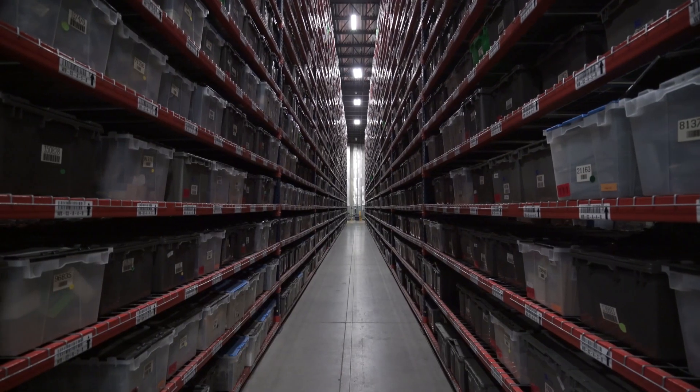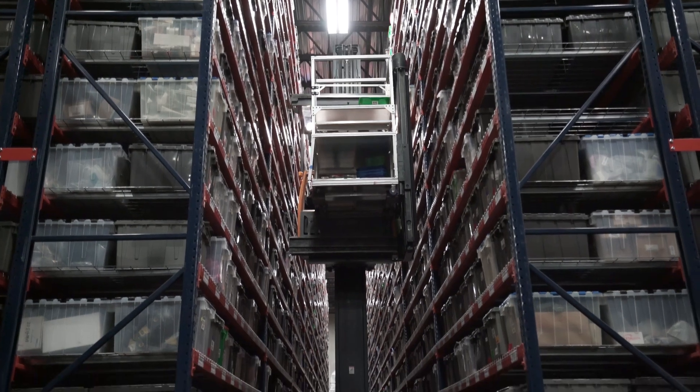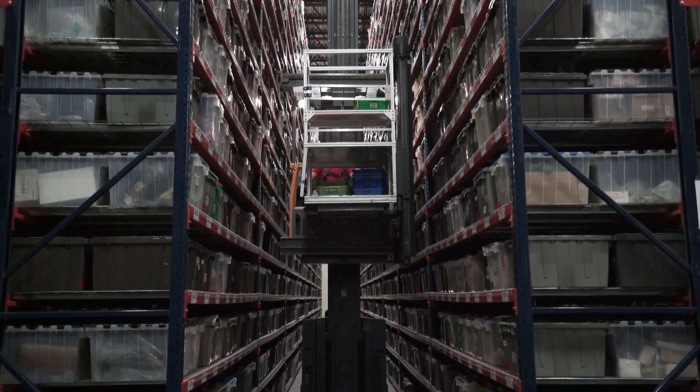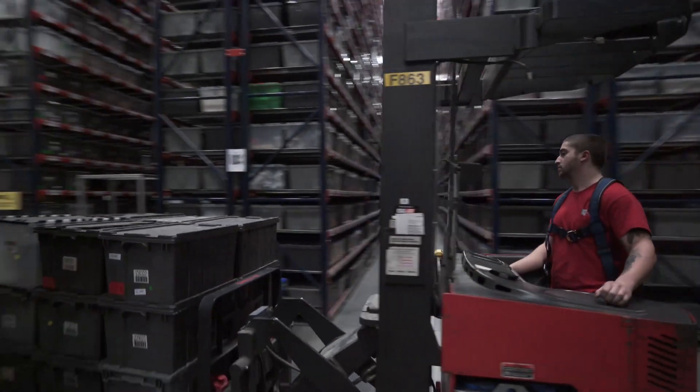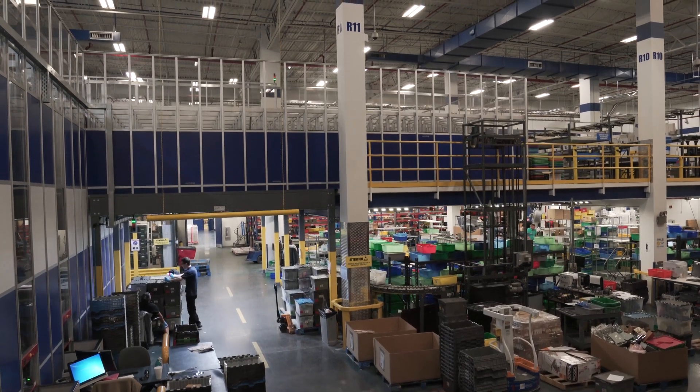Our current inventory is about 12 million SKUs, and our database contains about 24 million SKUs. That's a business model that leads to never having enough space. We wanted to put in an automated system for the inventory and find out what would be best for us.